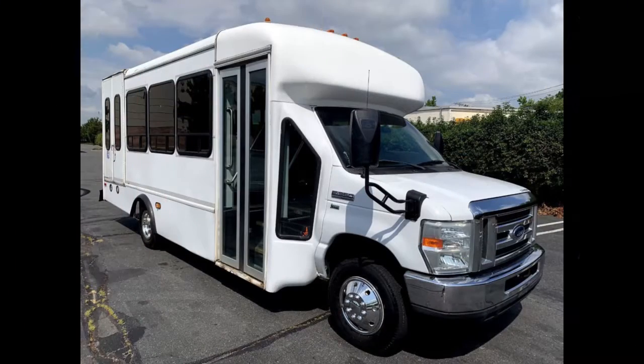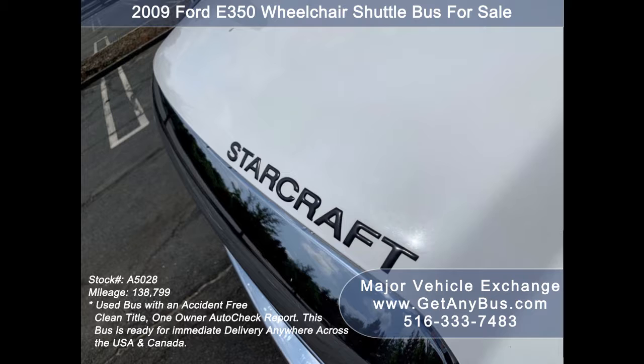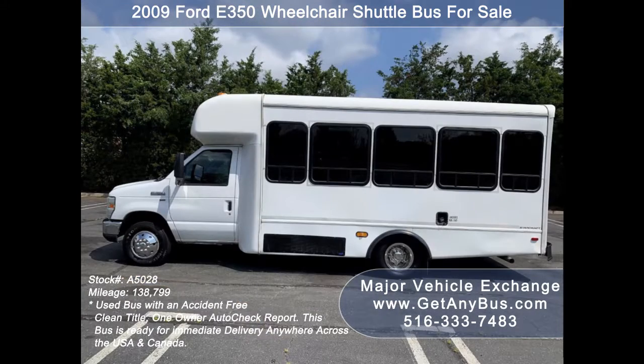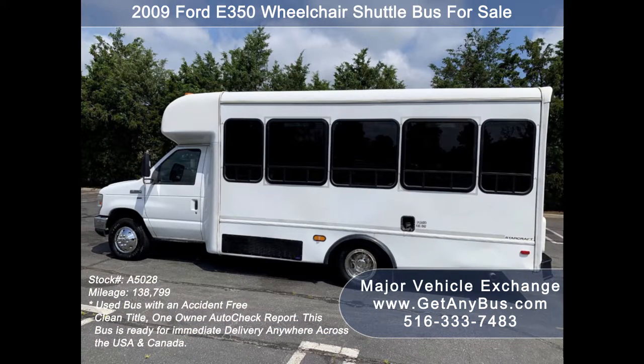Major Vehicle Exchange presents a 2009 Ford 350 wheelchair shuttle bus for sale, stock number A5028. This used bus has an accident-free clean title and a one-owner AutoCheck report. It can accommodate up to 12 passengers plus the driver, and can be outfitted with up to four wheelchair positions.